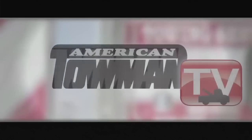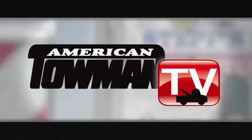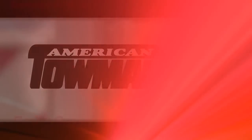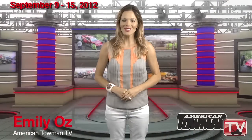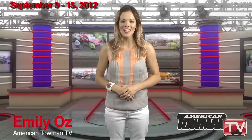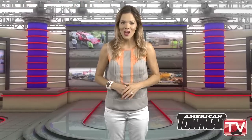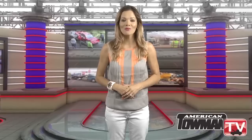I'm Robert Ashton Sr., from South Beach Tow, and you're watching American Toeman TV. Hi, I'm Emily Oz. Wrecker manufacturers are constantly using customer feedback to design their next big product for the towing and recovery industry. Here's the story behind, and the benefits of, Jardin's new 50-ton rotator.